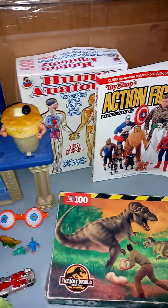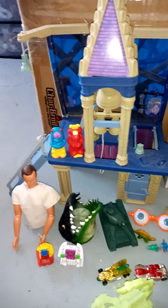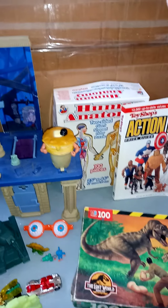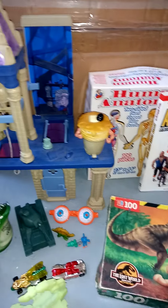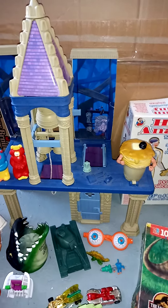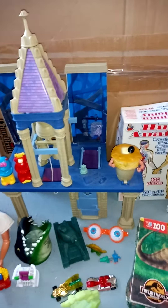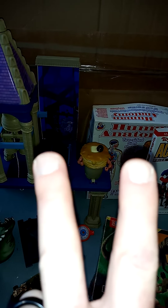There you go, my friends — that's my thrift store and yard sale haul for the last couple of weeks. I'm going to try to get out there soon again, but the past couple of weekends have been busy so I haven't been able to. Hopefully soon — until then, peace!